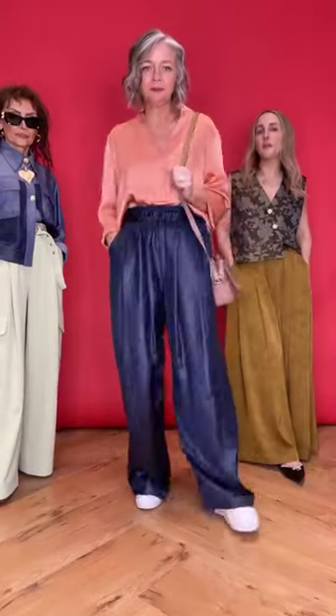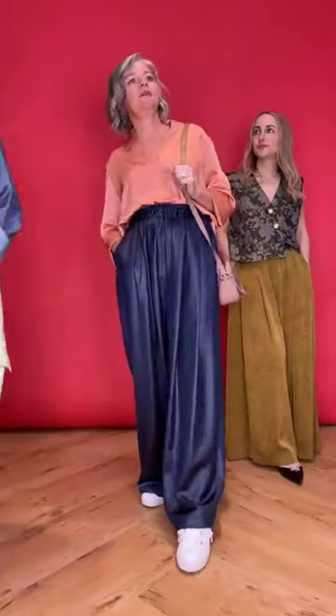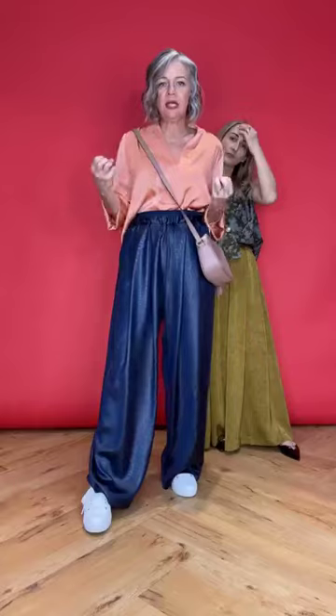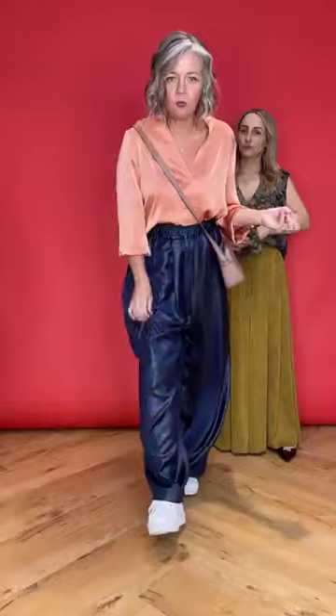I feel like a leopard print bag would look really cool with this outfit. I do have one actually! I thought it was a bit casual - but okay, let's try it. I like to cross body - I think that's cool, a bit more casual. Really mix it up - bring in a bit of casual when you've got your glam with it, and it's a great little mix. Love these pants!